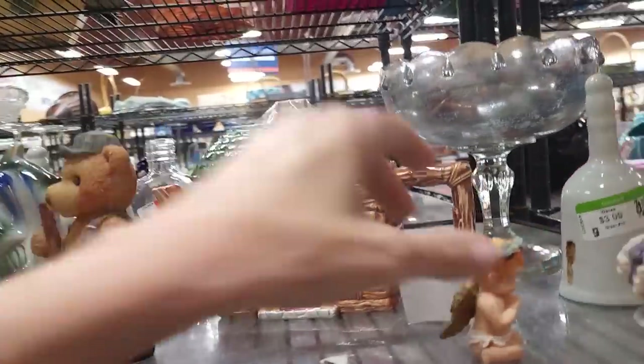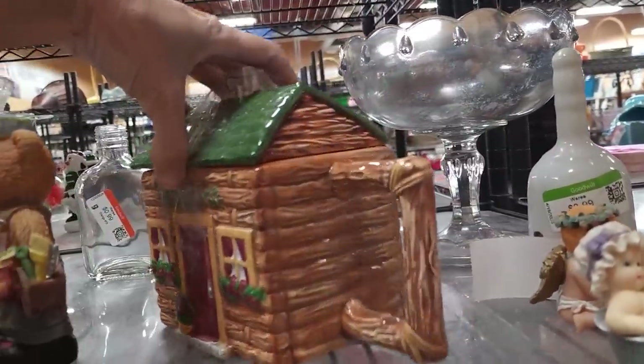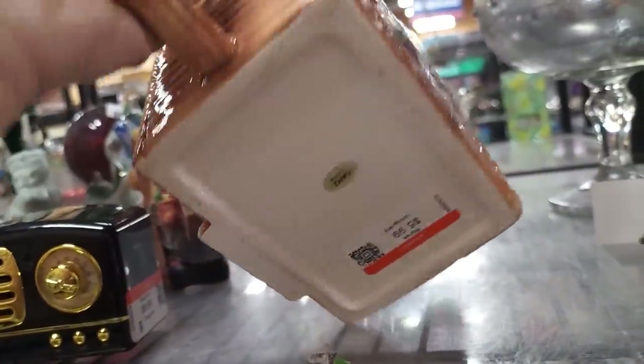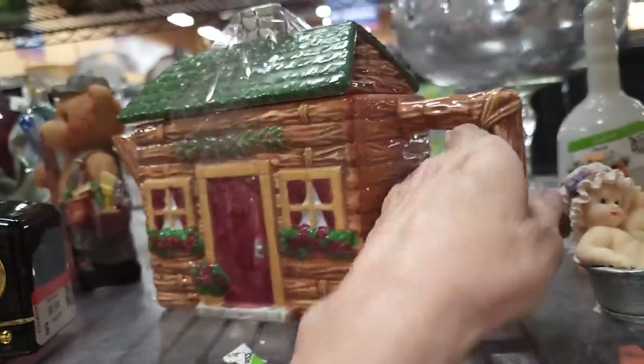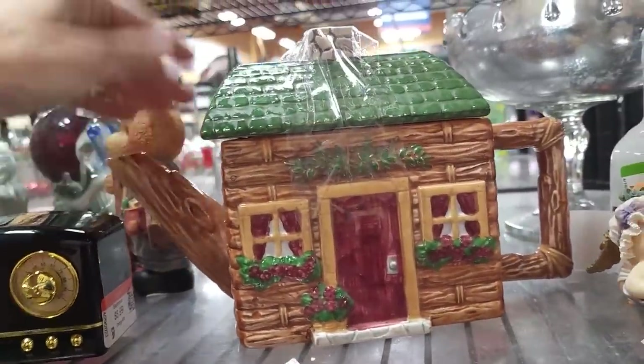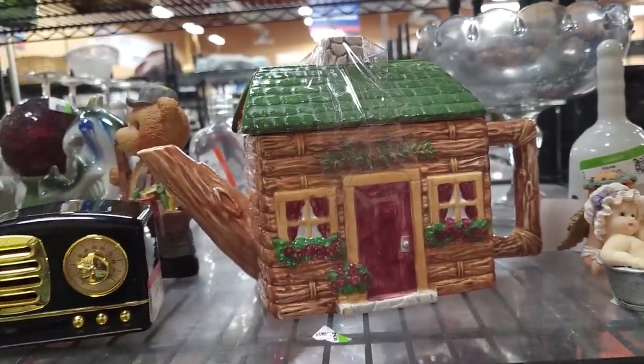Look at that log cabin teapot — let's take a closer look. It's a Gans, it is vintage, $5.99. I kind of like that. No chips, no damage. Let's pick that up.